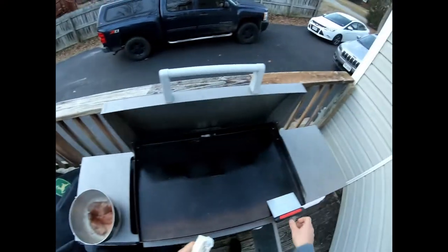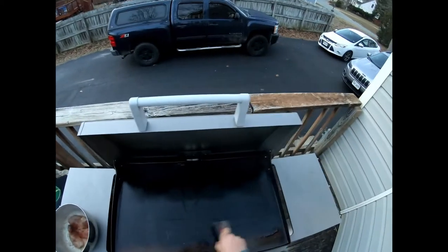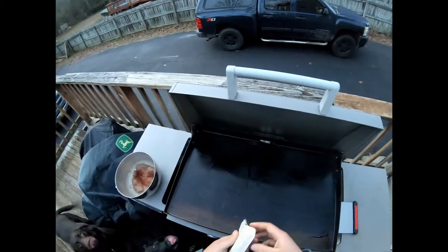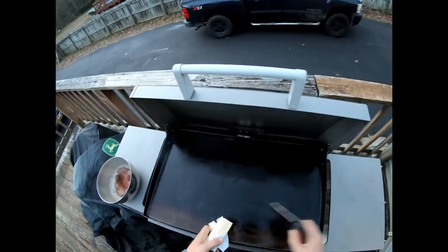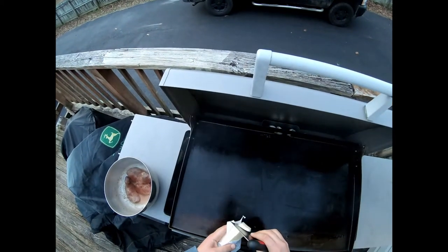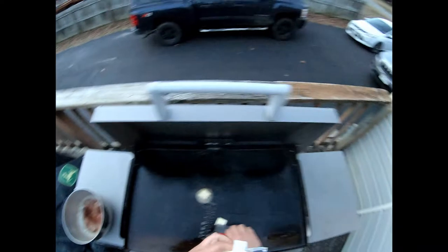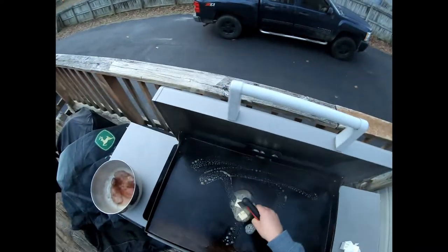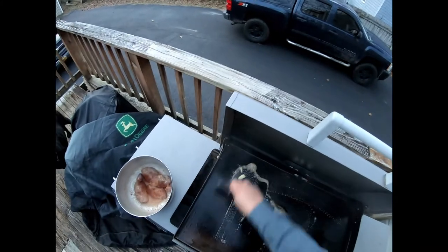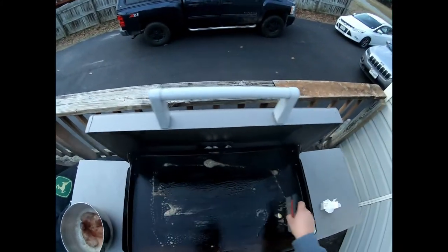Get the grill nice and warm. I got a flat top here — just a Blackstone that I love cooking on, highly recommend it. I like cooking over butter on these; it gives a good flavor. So just get a couple chunks of butter and spread it all around. You don't want it cooked really hot, but a good even temperature across the board.